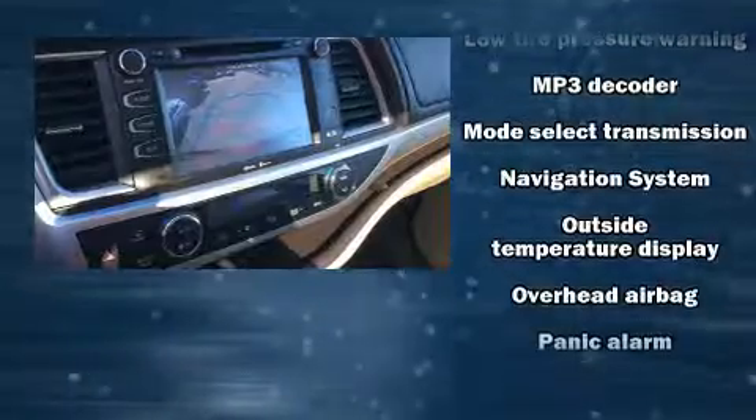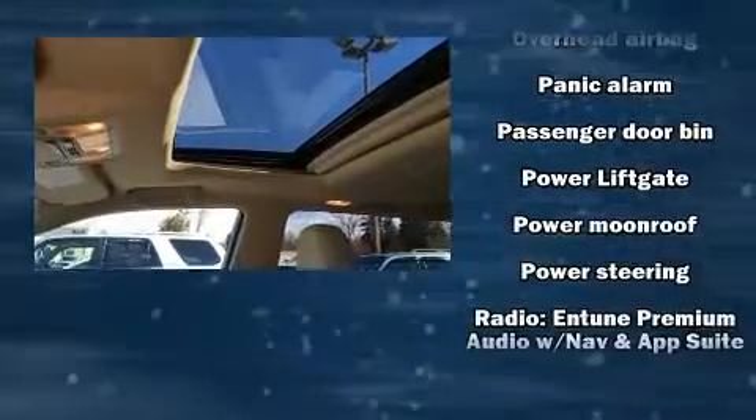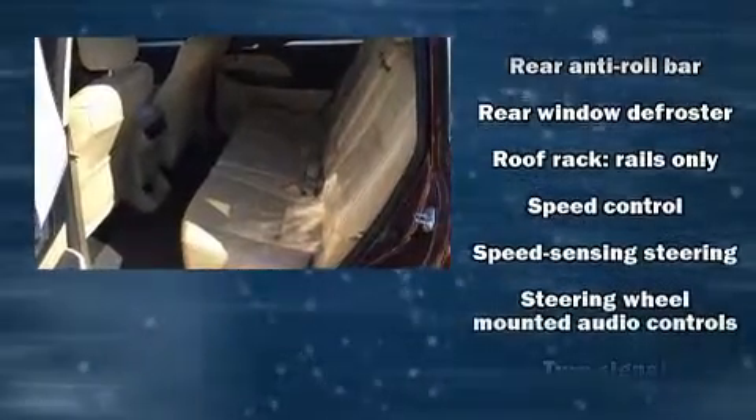Toyota also prioritized safety and security by including brake assist, anti-whiplash front head restraints, and four-wheel disc brakes with ABS. Sophisticated all-wheel drive assures superb handling in any weather condition.